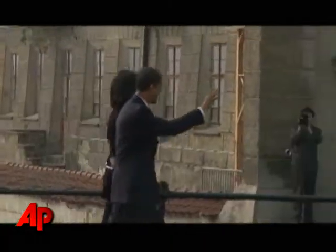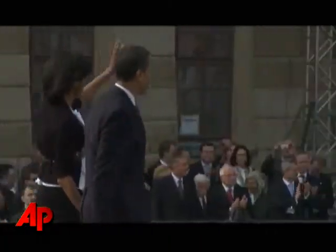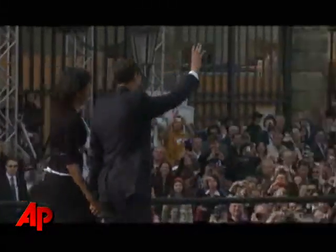And when Obama finally took the stage, I had a great angle for a nice long shot of him and the First Lady getting a warm welcome from the people of Prague.